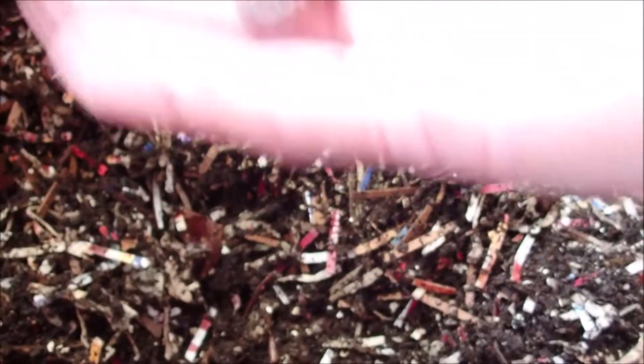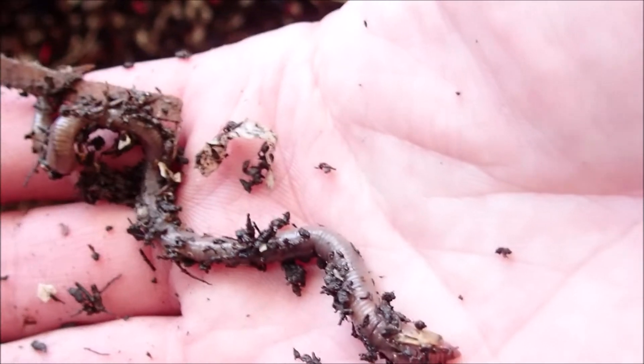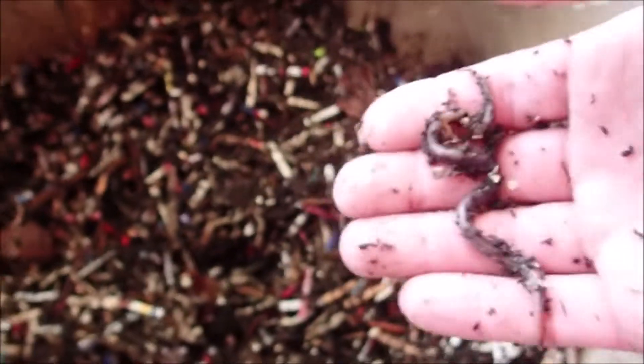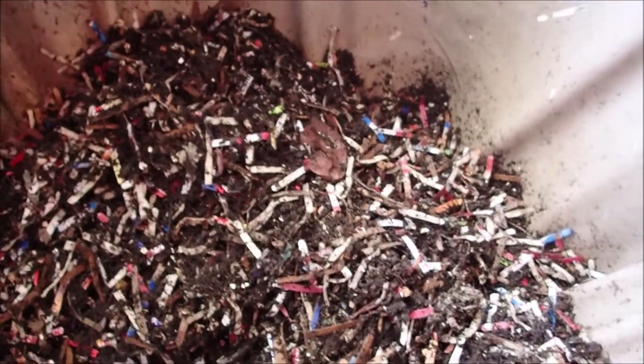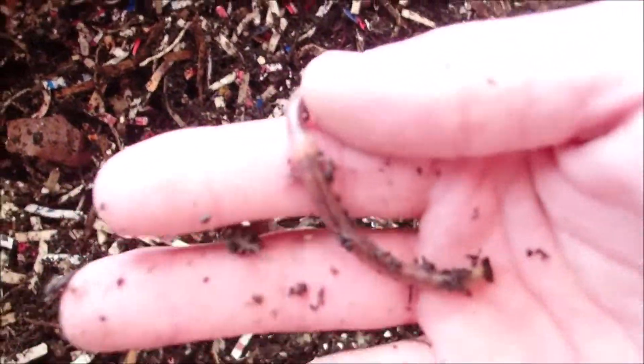Looky there. I'm going to say that is my African Nightcrawler from a couple weeks ago. I'm going to go ahead and throw that in the Vermi Bag. How it got in there, I don't know. Definitely a difference from the European Nightcrawler for sure.